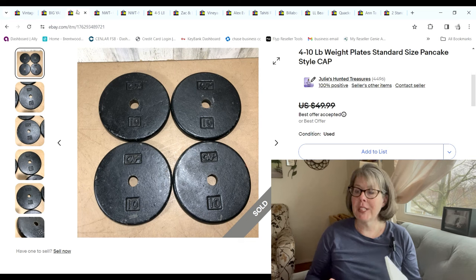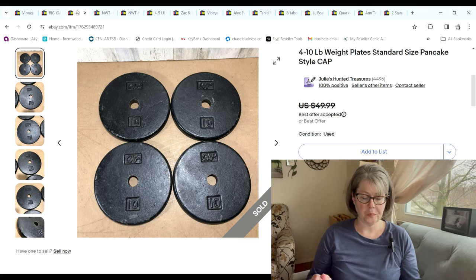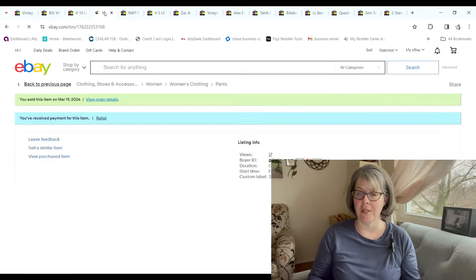We have four 10-pound cap pancake-style weight plates. These sold for $43; we had $12 into them and we made a $22.95 profit.